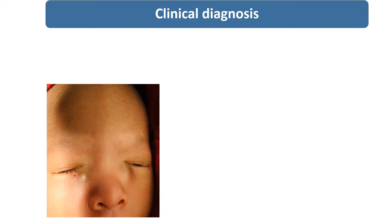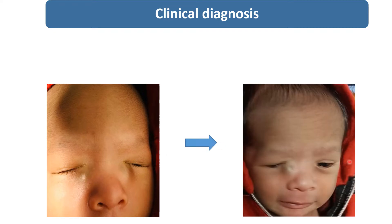This is a cystic swelling, gray and bluish in color, and other eye examination was totally normal. After a few days of conservative management, the swelling disappeared in the left eye, and even after one week, this swelling also disappeared.